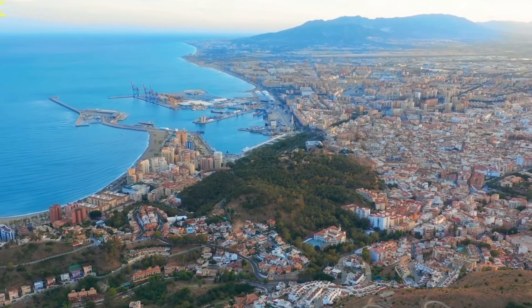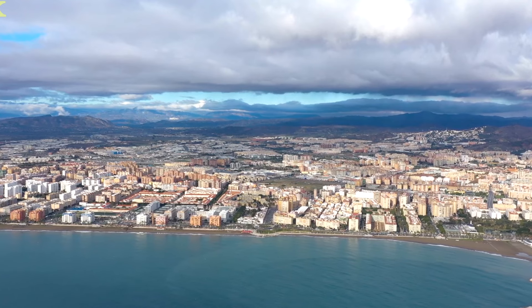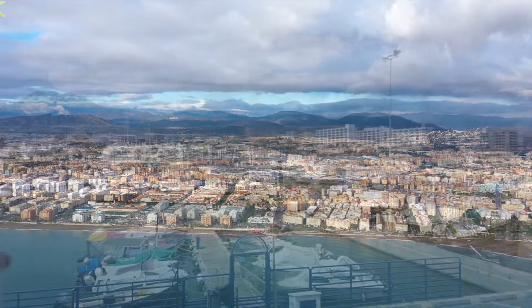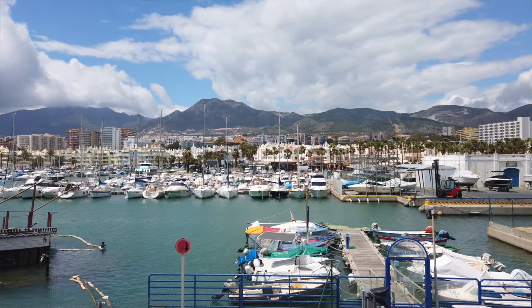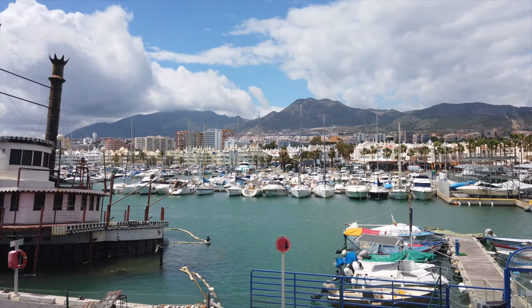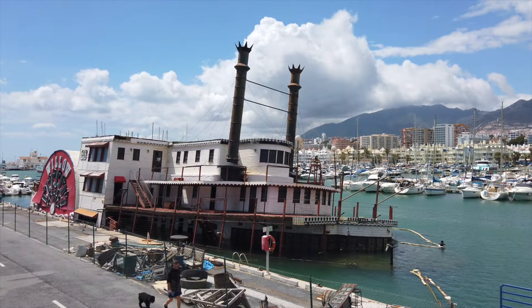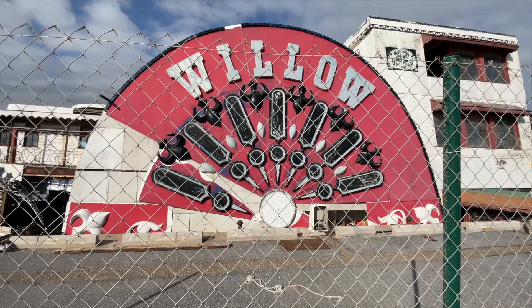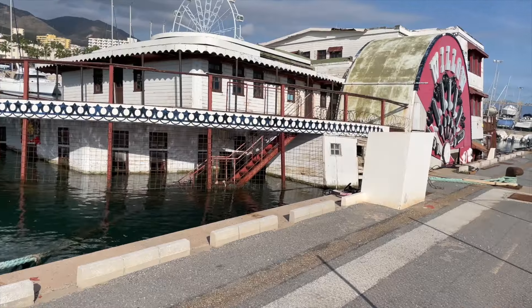The Costa del Sol in the south of Spain is well known for having some beautiful clear water and wonderful sights to see, with a year-round tourist industry. This could be considered a very fitting home for an interesting and historic vessel. This may explain why, nestled at the back of this glorious marina, partially sunken and in a state of terrible disrepair, you will find Willow — a genuine American paddle steamer from the deep south with an interesting history.